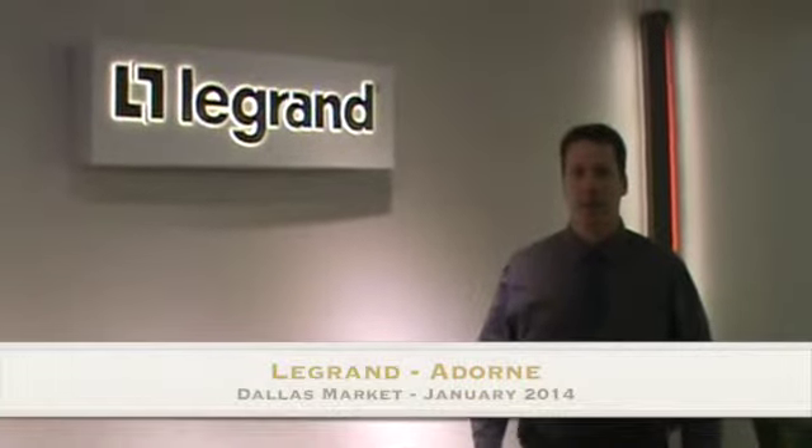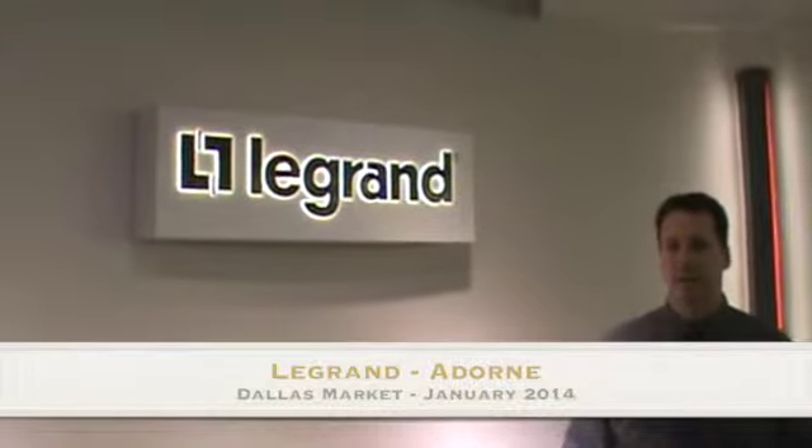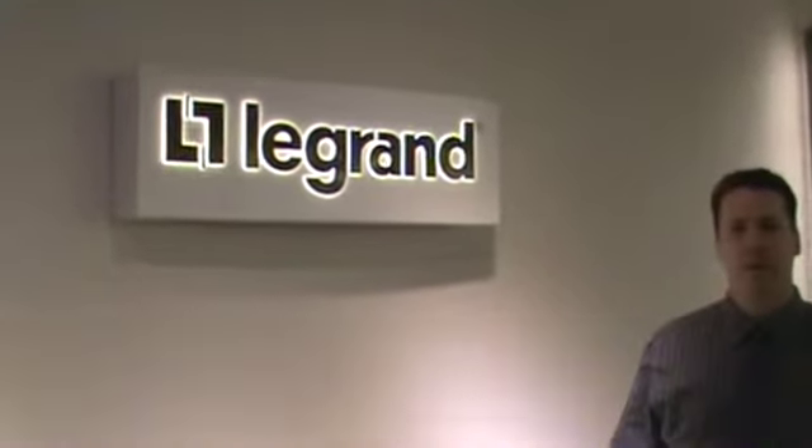Hey guys, it's Richard Allen from the Light Show. I'm inside the beautiful, dramatic new Legrand lighting showroom at the 2014 Dallas Lighting Market.